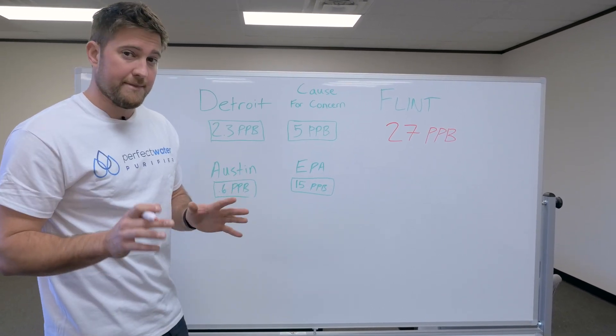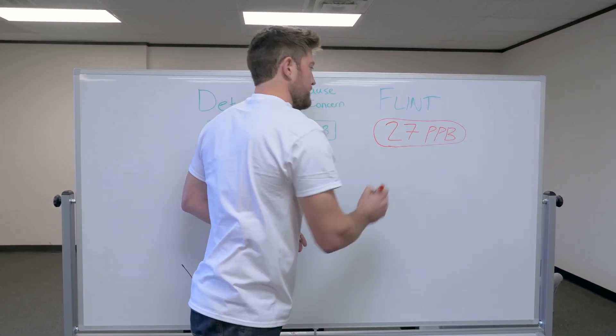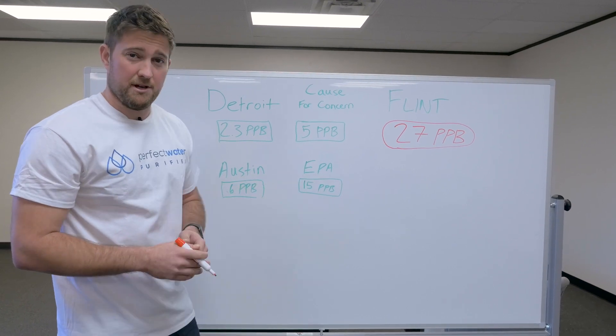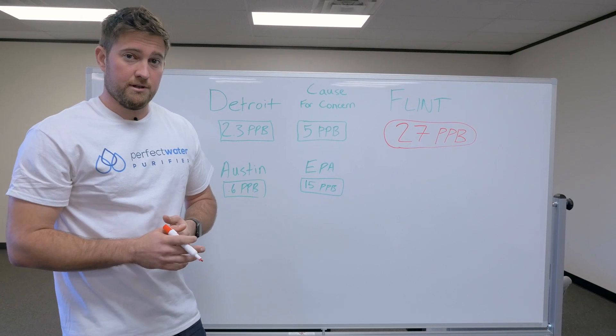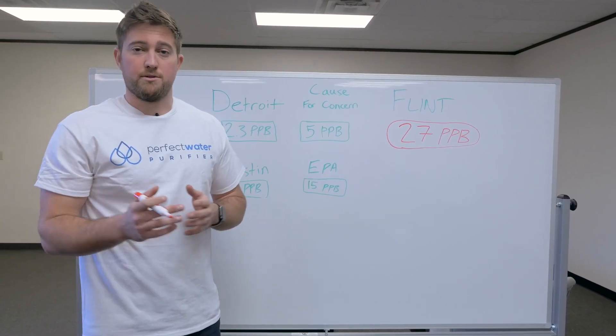Now this is what's really messed up. Flint is at 27 parts per billion, which is almost double the EPA's required action amount. The problem with lead is a lot of things don't remove it. For example, a Brita pitcher doesn't remove lead — it doesn't do anything about it.